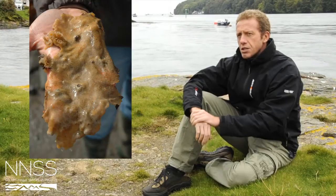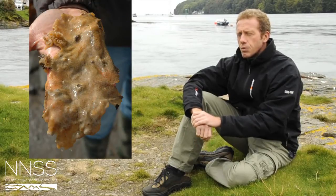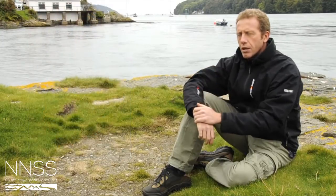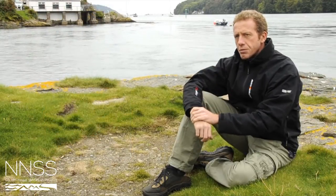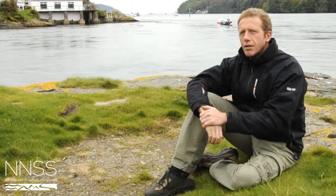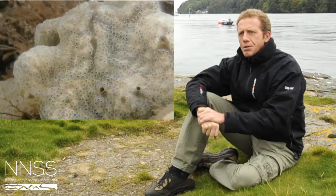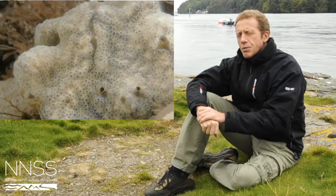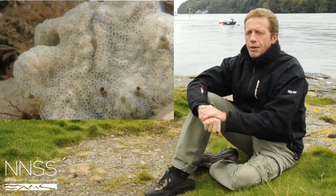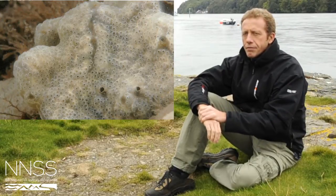The carpet sea squirt forms sheets that are buff brown in colour, with small zoids all linked together in very small individual colonies, unlike our big solitary ascidians which occur covering many of the same sort of surfaces. The individual zoids are about a millimetre or so across, and in between them they have little water channels which make the appearance of the surface of the animal a bit like veins on a leaf.